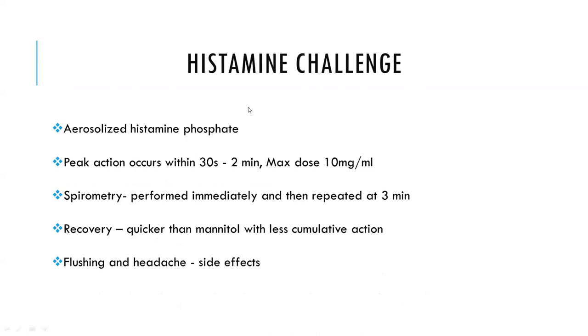The histamine challenge test uses aerosolized histamine phosphate. Peak action occurs within 30 seconds to 2 minutes, and the maximum dose is 10 mg/mL. Spirometry is performed immediately and repeated at 3 minutes. Recovery is quicker than with mannitol, with less cumulative action. Side effects include flushing and headache.